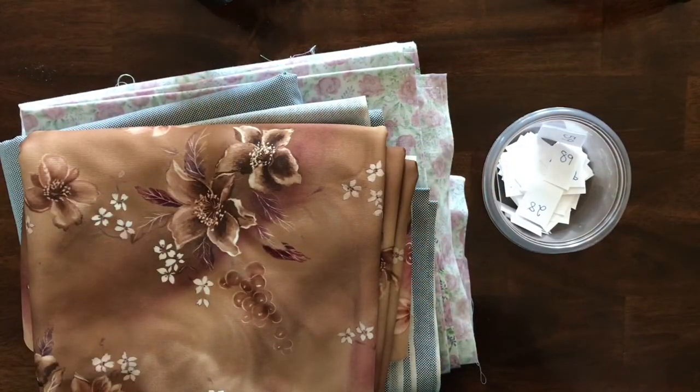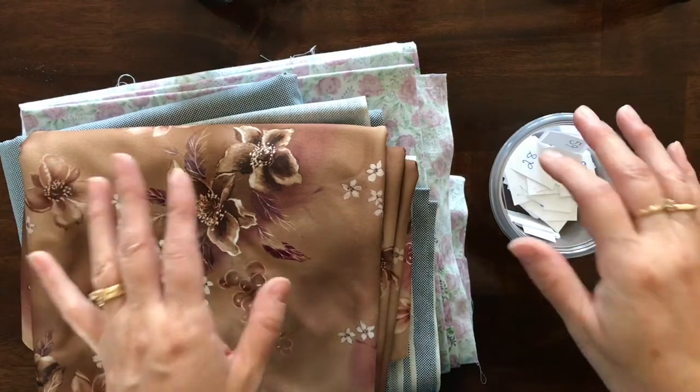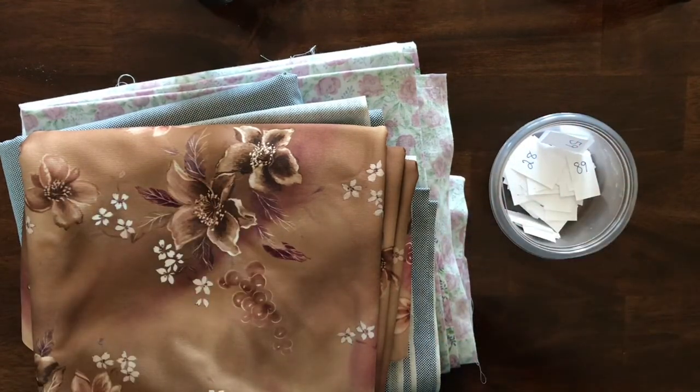Hello everybody, Rebecca here for Mama's Treasures. Thank you for joining me for another pre-recorded sale. This is going to be a $2 clearance sale — we've done a couple of these in the past and they've been a huge success, but this is the first one that's going to be pre-recorded. The way we do this is we sell everything for $2, give it an item number, and you claim the item by commenting the item number in the comment section of the video.